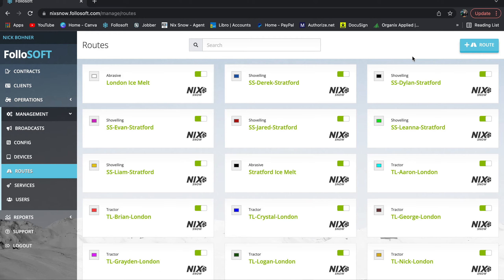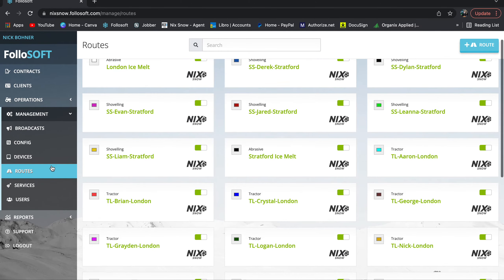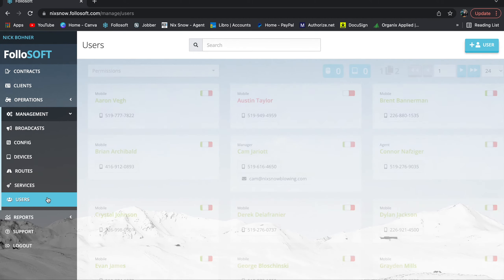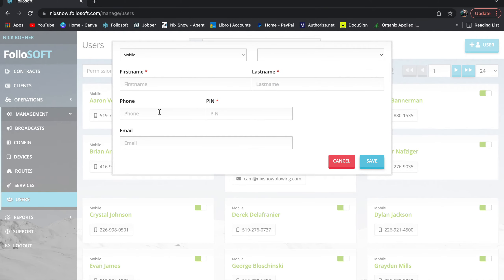Under 'Routes' is where you create the routes that show up on the map. If you add another tractor, go to Add Route, name it whether it's tractor, shoveling, or whatever. 'Services' shows which services are turned on or off — this determines what shows up in the service drop-down on the map. 'Users' is where you add everyone who has access to a tablet. When you hire someone, add their info and PIN — we usually just use the last four digits of their phone number.